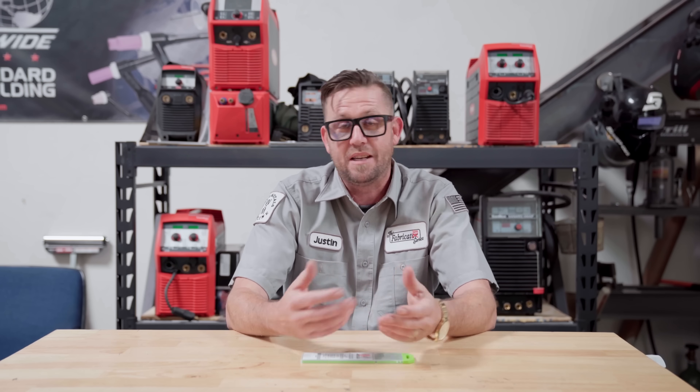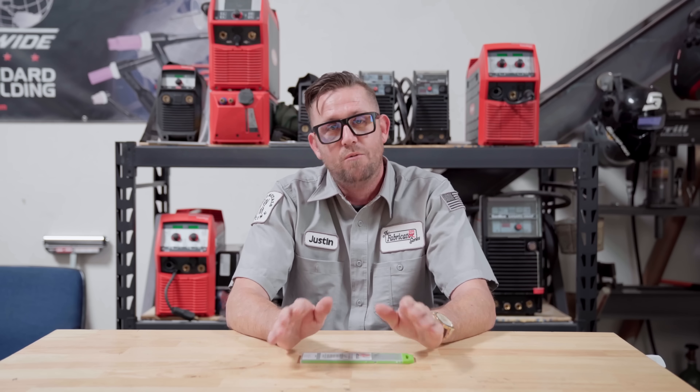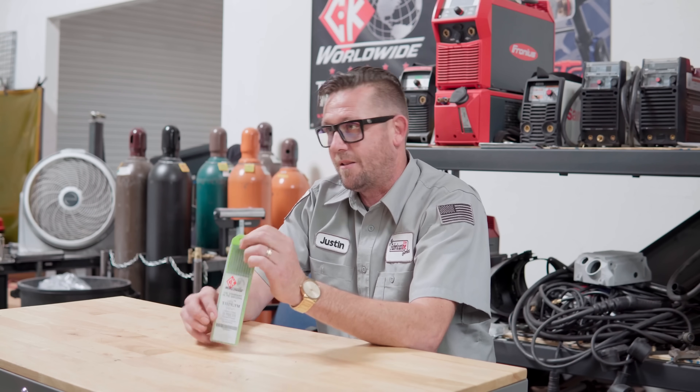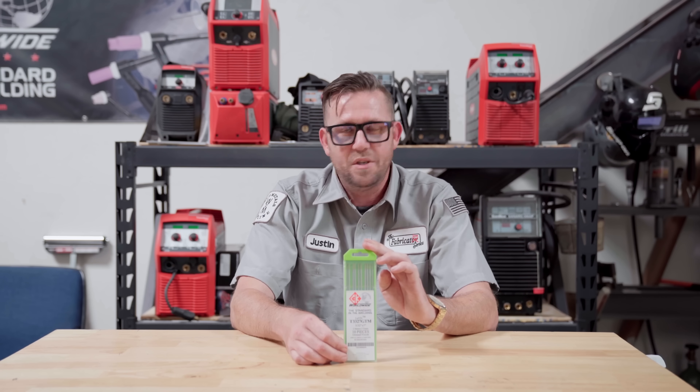Ultimately the question becomes: which color should you use? As with many things in TIG welding, there's never really an exact answer because it's largely based on preference, unless a written procedure says otherwise. Basically you can throw any color you want into your torch, make the weld, and if it did the job you wanted it to do, then you're good — there's technically no right or wrong. But if you want my opinion, I'll give it to you. At the time of this video, the color I use is CK Worldwide laser tungsten, color code chartreuse — not to be confused with actual green.